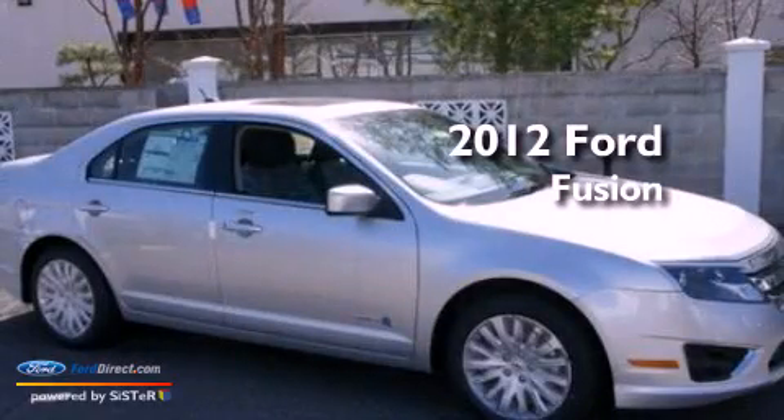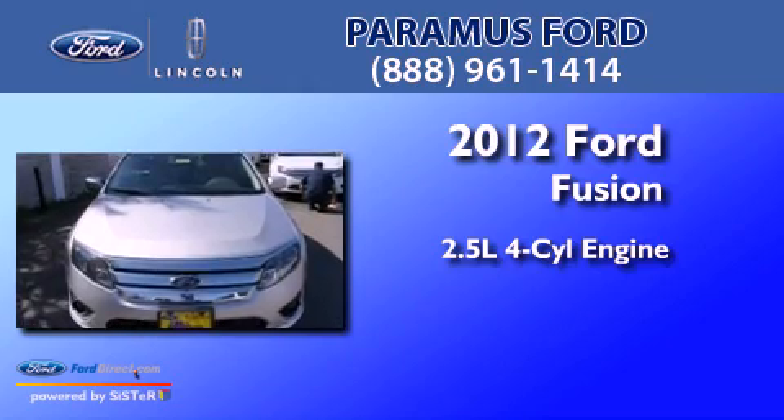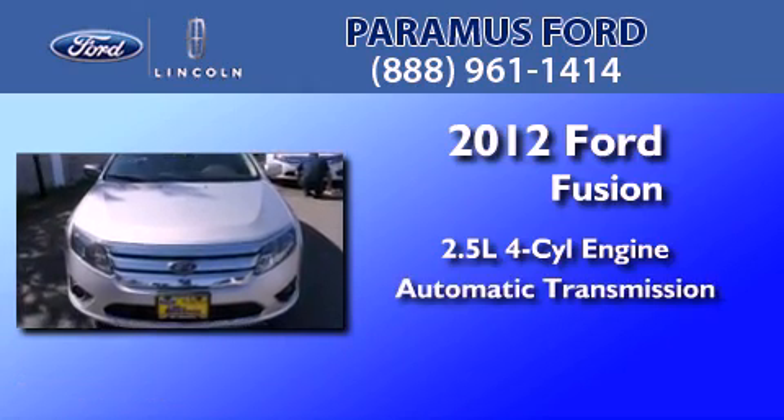This is a brand new 2012 Ford Fusion. It features a 2.5-liter four-cylinder engine and an automatic transmission.